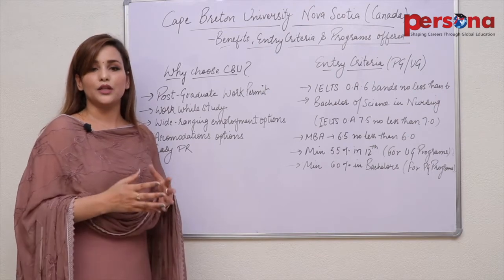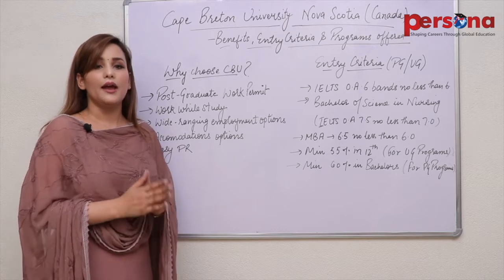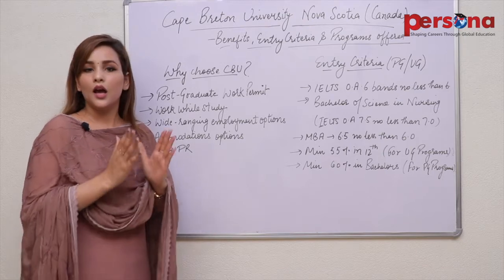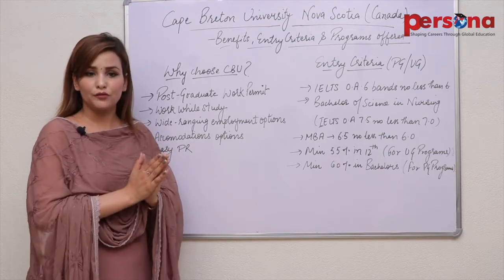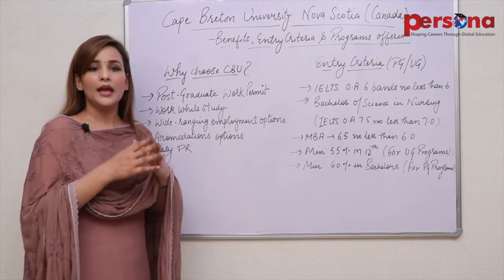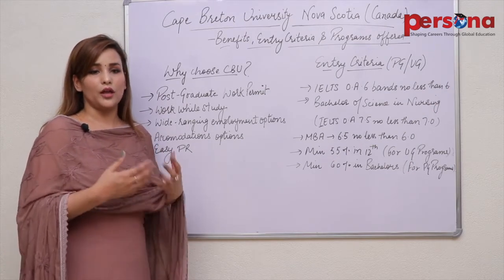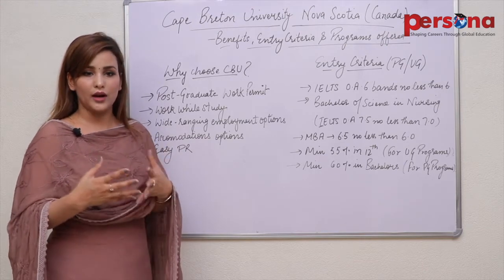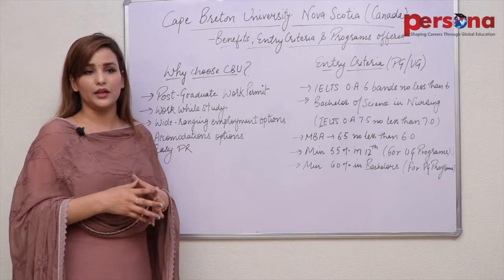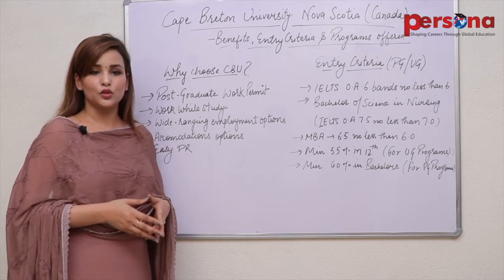Talking about intakes, like other universities, CBU also has three intakes per year. We will be talking about the latest intake, which is January 2020. The average processing time for admission in this intake would be 4 to 8 weeks. Average expenses: tuition fee ranges from 14,000 to 16,000 Canadian dollars approximately per year, and cost of living would be around 10,000 Canadian dollars per year. Together with the application fee of 103 Canadian dollars, total expenses come to around 26,200 Canadian dollars per year.